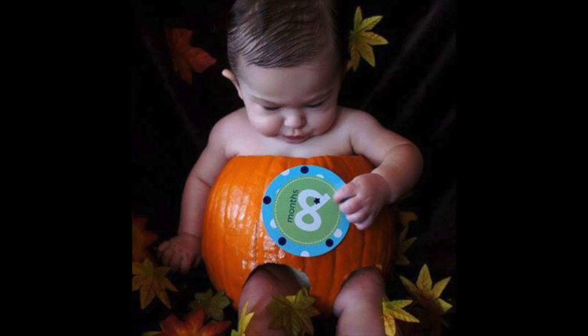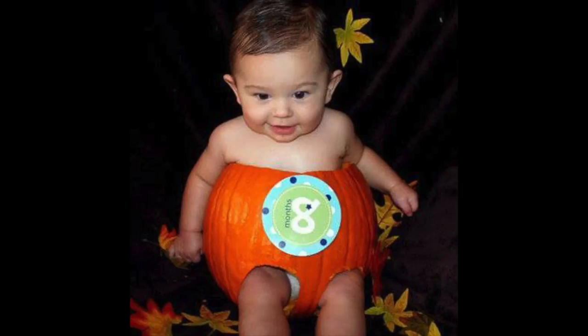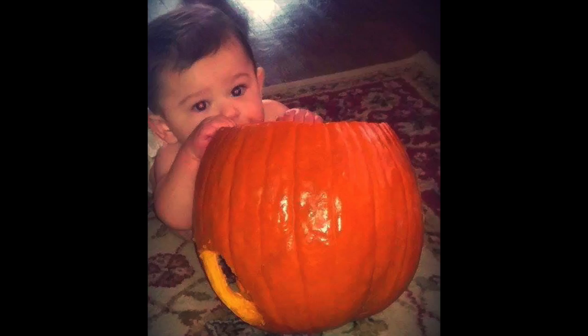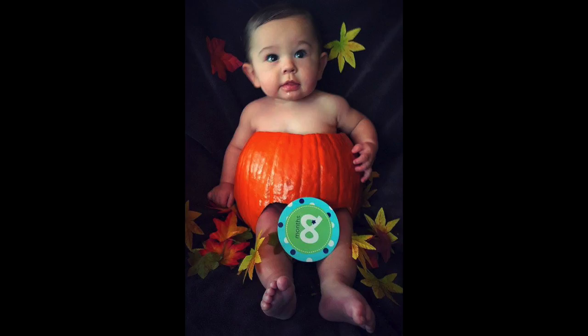We put baby oil all over him — we had to — to make sure he wouldn't get stuck. He got in the pumpkin and he loved it. The first thing he did was bend down and start biting on the outside of the pumpkin. He stuck his hand in and was getting pumpkin guts on himself — you don't always get all the guts out — and he was having an absolute blast.